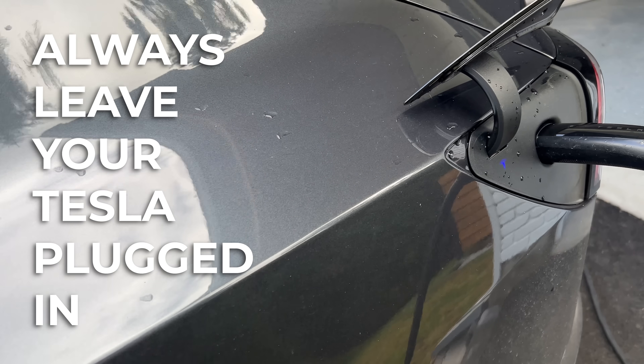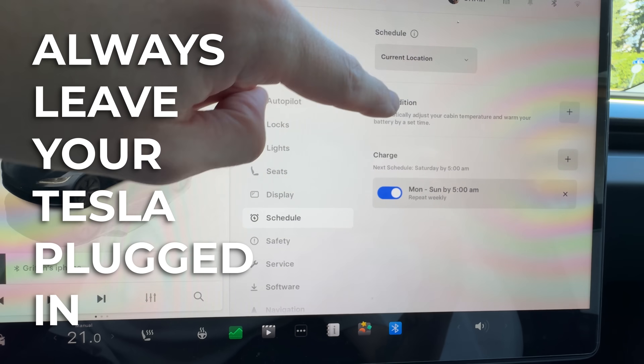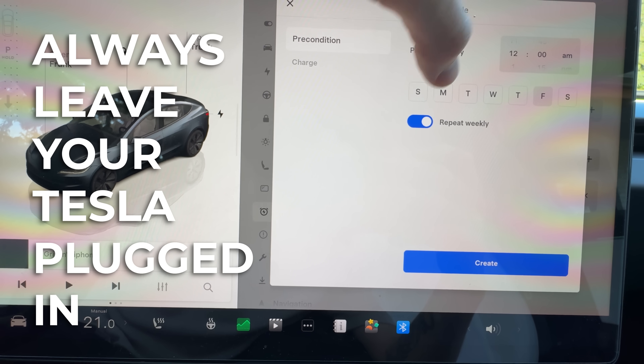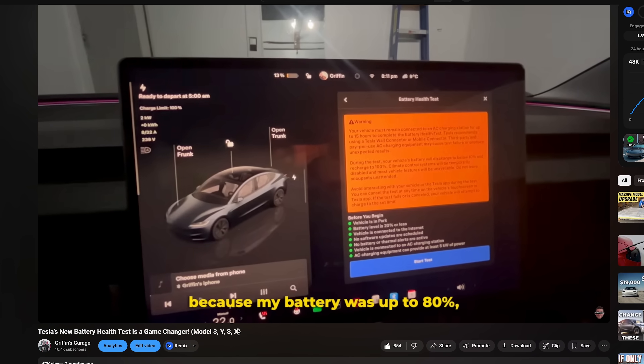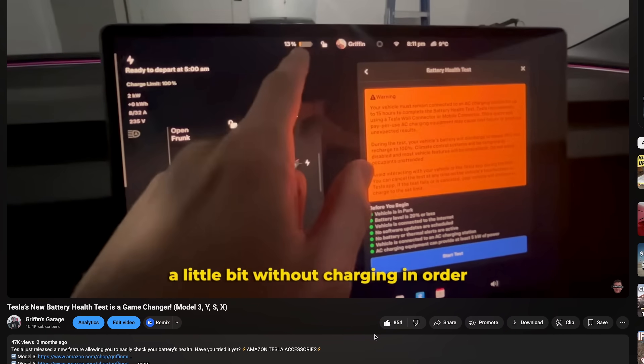Before getting into why there's such a big difference, let me point out a few universal charging rules that apply to every Tesla, no matter the battery type. Number one: always leave your car plugged in when you can. Schedule charging so it finishes right before you drive in the morning, and precondition before charging. Think of this as good battery etiquette — it'll help extend the life of your battery pack regardless of which Tesla you own.